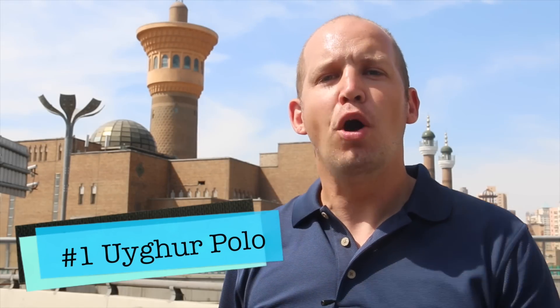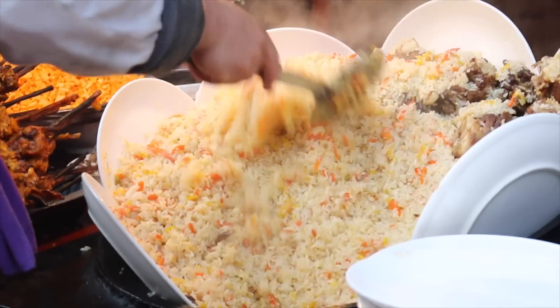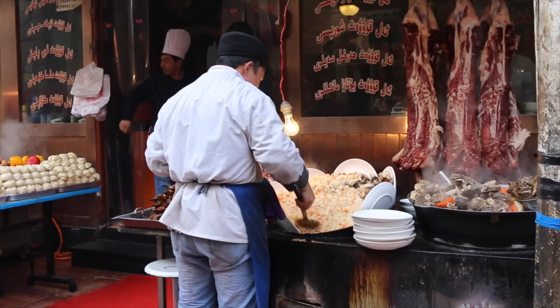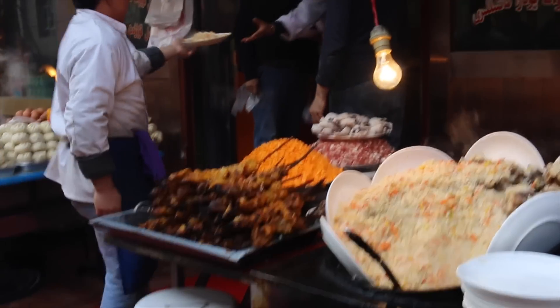Number one: Uyghur polo. It's very similar to the palaf that you'll hear about in the rest of Central Asia — it's just the Uyghur take on it, and it's delicious. It's got lamb meat, rice, carrots, and perhaps raisins or some other things. Give it a try in a few different places; you might find that you'll like one restaurant better than another. This is probably the number one most liked dish here in Xinjiang.